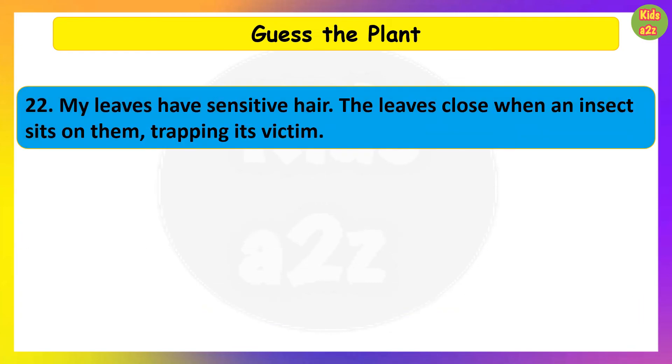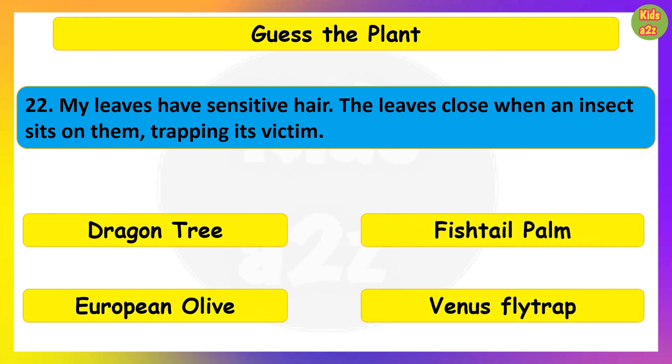My leaves have sensitive hair. The leaves close when an insect sits on them, trapping its victim. Guess the plant. Venus Flytrap.